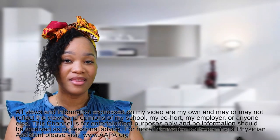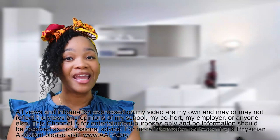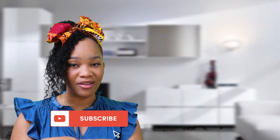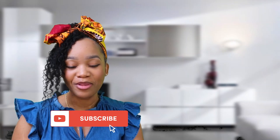You guys have been bombarding me with questions about locum tenens since I've done that travel video for the travel PA. If you haven't already seen that video I made a few weeks back about being a travel PA, AKA working locum tenens, go ahead and check that video out after you've watched all of this video. And of course, subscribe because it really helps my YouTube algorithm out.